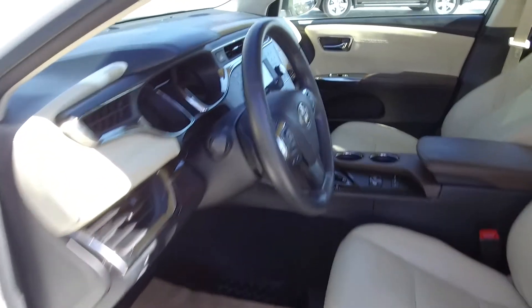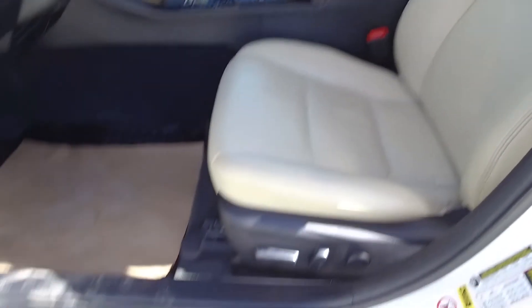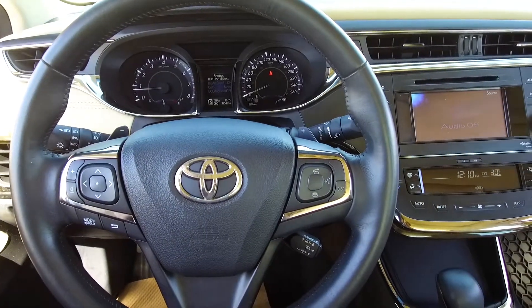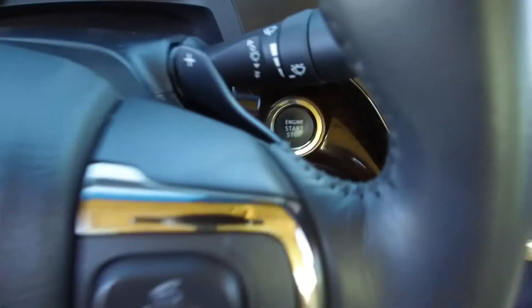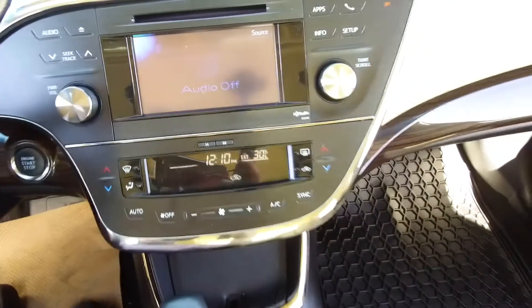Moving on inside, we've got a tan leather interior with power adjustable front seats, steering wheel mounted audio, phone and information controls, paddle shifters, push button start, and a Toyota audio system.